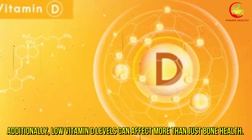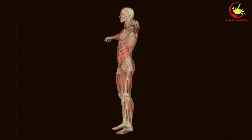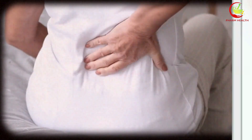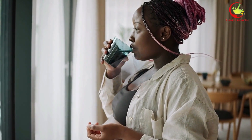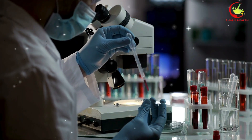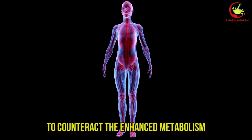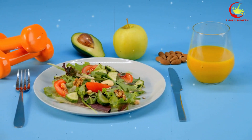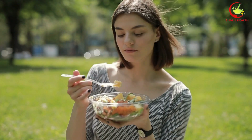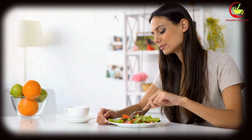Additionally, low vitamin D levels can affect more than just bone health. Vitamin D is also important for muscle function and overall immune health. Therefore, individuals on seizure medications might experience broader health implications due to diminished vitamin D levels. For those taking seizure medications, it is crucial to regularly monitor vitamin D levels through blood tests so healthcare providers can recommend appropriate supplementation if needed. Dietary intake of vitamin D can also be optimized by consuming foods rich in vitamin D, such as fatty fish, fortified dairy products, and egg yolks.